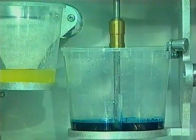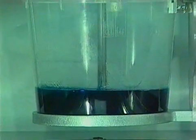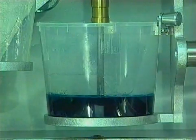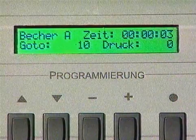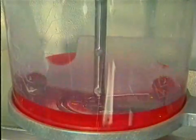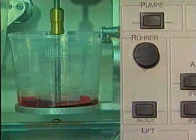The contents of cup A is tilted into cup B and mixed automatically. The integrated stopwatch is reset to zero because the pot time starts now. Due to the special shape of the mixing paddle, even the smallest quantities are mixed perfectly. The mixing speed is infinitely variable.